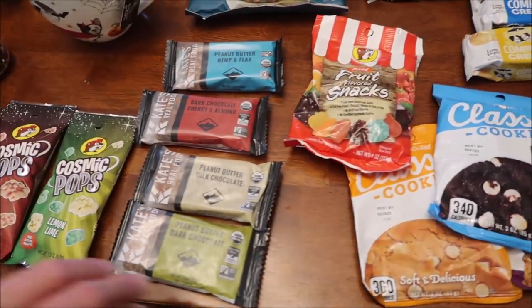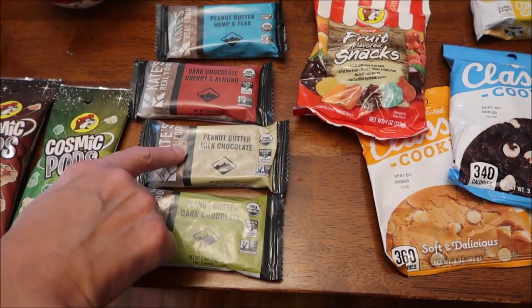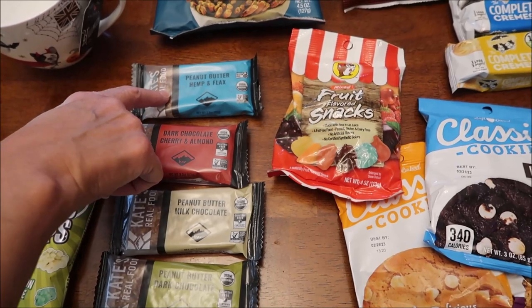We bought some bars — these are Kate's Real Food. This is peanut butter dark chocolate, peanut butter milk chocolate, dark chocolate cherry almond, and peanut butter hemp and flax.